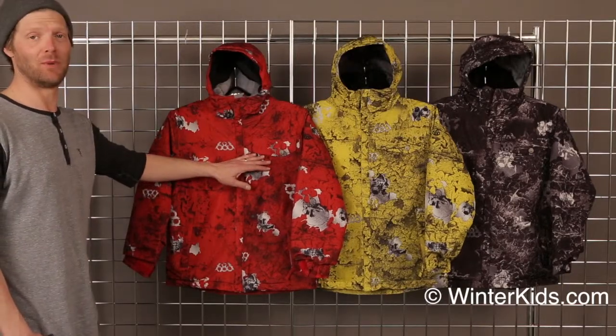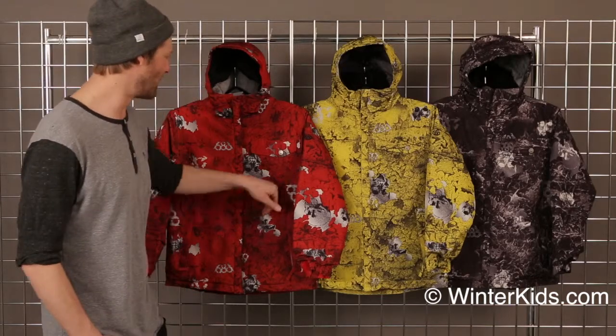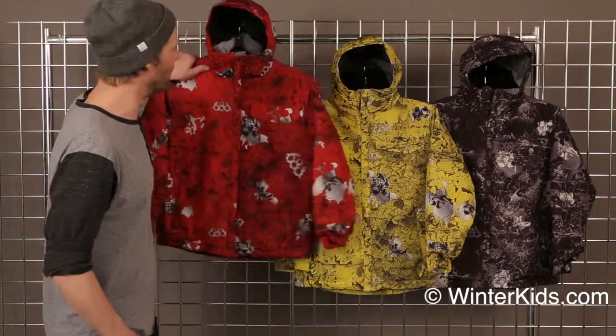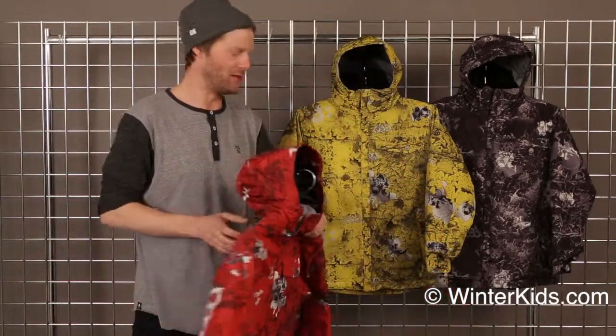The 686 boys chipped jacket is one of our best sellers every year. It's for that kid who just really likes the skull and crossbones kind of look and feel. It's got a really neat kind of youthful print on it. Available in these three colors.